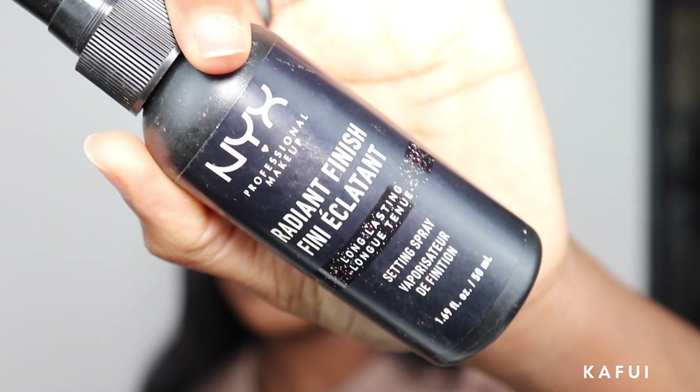Now that my makeup is pretty much done, I'm going to go ahead and set my face. You guys know what setting sprays I use. Sometimes I use the NYX Radiant Finish setting spray. I'm going to use this and then top it off with my Makeup Revolution setting spray. And I'll catch you guys later on - do my lip combo and we'll be all set for this look.